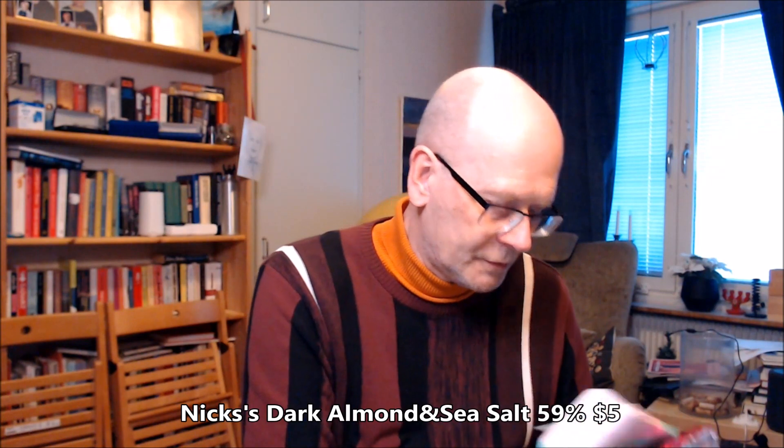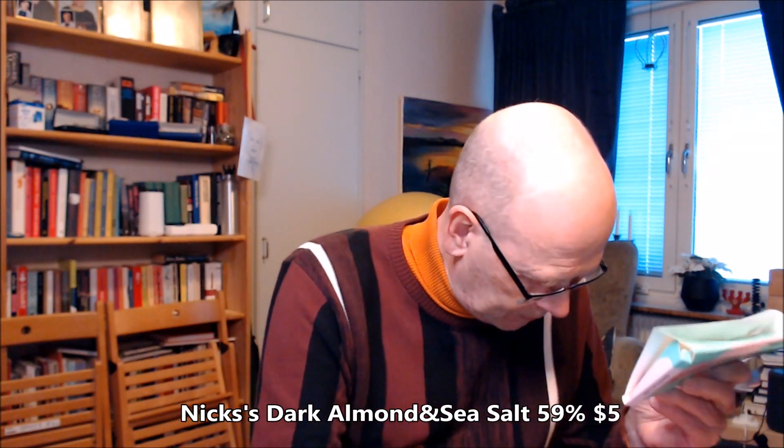but actually made in United Kingdom. Inhabit. So, it's 59% cocoa — at least it says that somewhere. Yeah, 59% cocoa, almond sea salt.